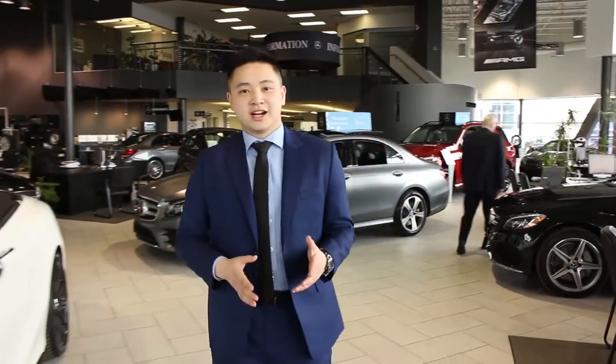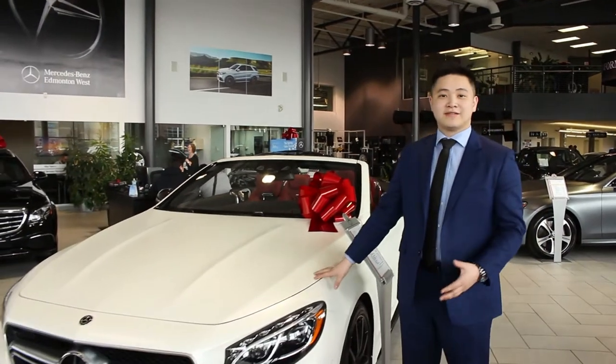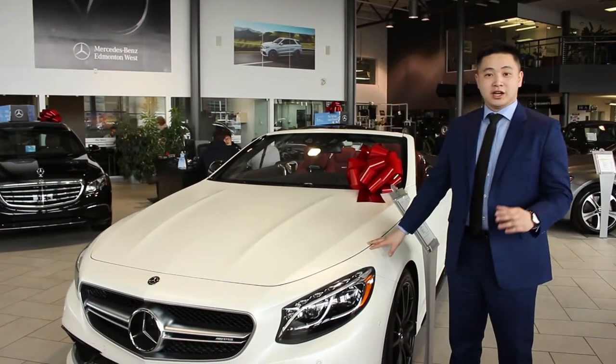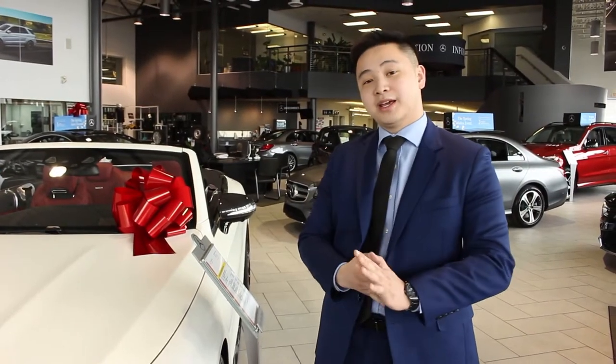Hi everyone, it's Andy Young here at Mercedes-Benz Edmonton West. Today we just got a 2017 Cashmere White Magno color on this beautiful S63 AMG. I wanted you guys to check it out.